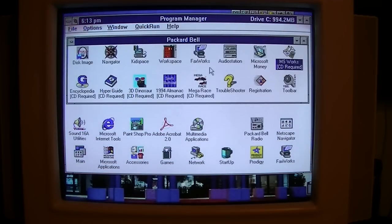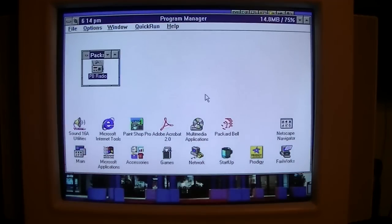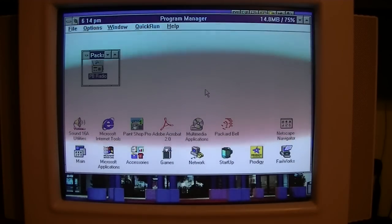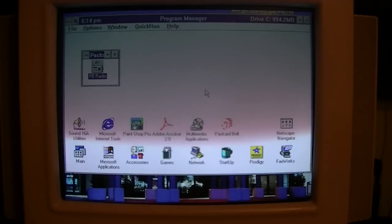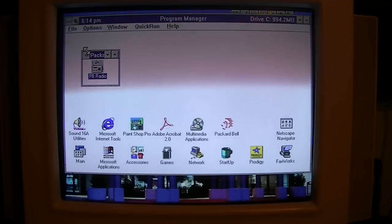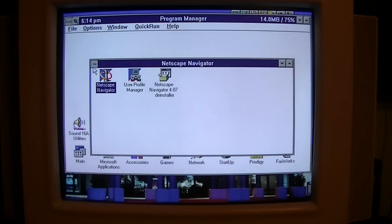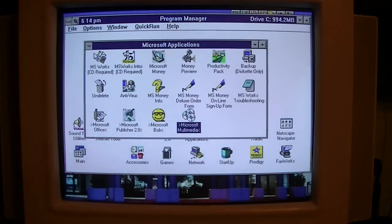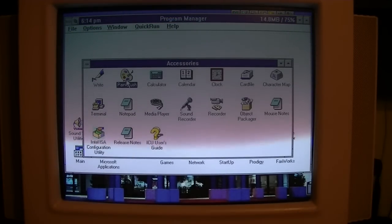We get the more Packard Bell stuff here including Navigator and Workspace. The Packard Bell FM radio software — I installed an FM radio card into this computer several months ago and it's still in here, I just didn't move the FM antenna out here yet since I moved this computer to the bedroom. Netscape Navigator 4.07 I believe, the main group, some Microsoft applications including Works 3 and Microsoft Bob, and the Windows accessories like Paintbrush.